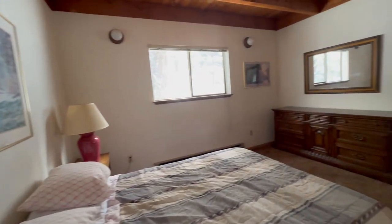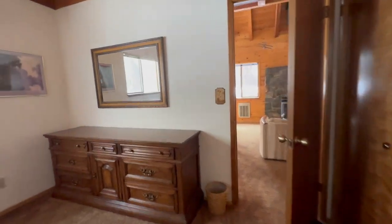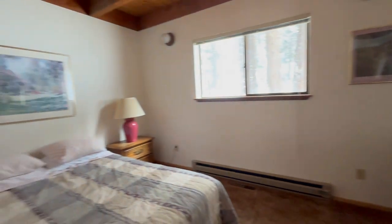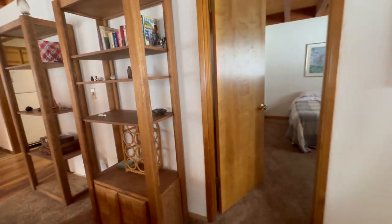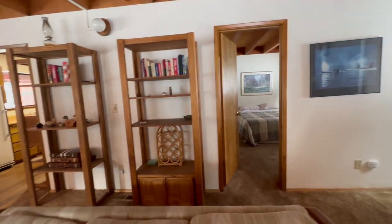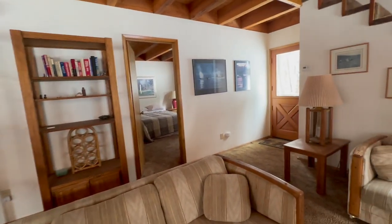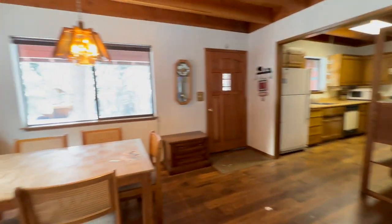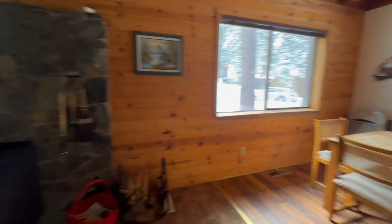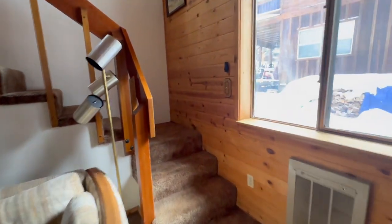That bathroom also accesses this bedroom. I just kind of did a little loop — I went through the kitchen and laundry room into that bedroom, and now I'm back into the living room. So there's the main bedroom and a bathroom on this first level, along with that wood-burning stove. That stove would put out a lot of heat.